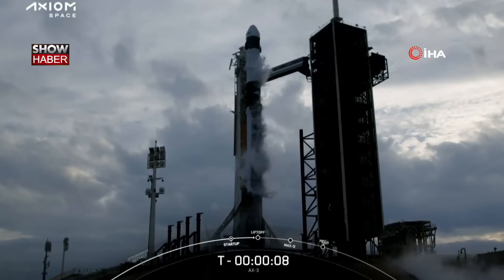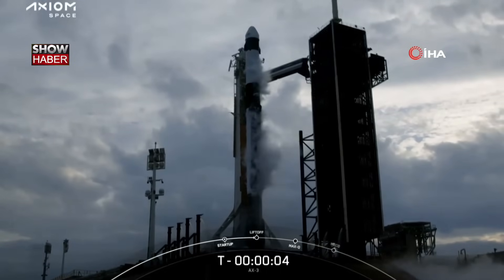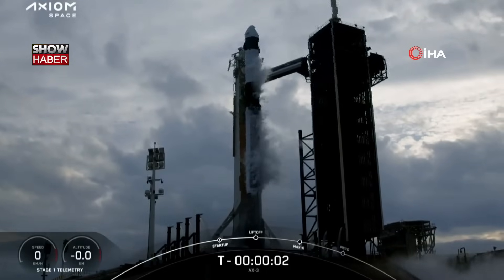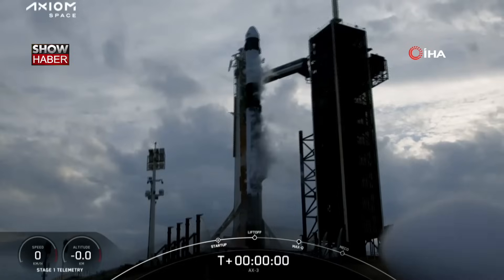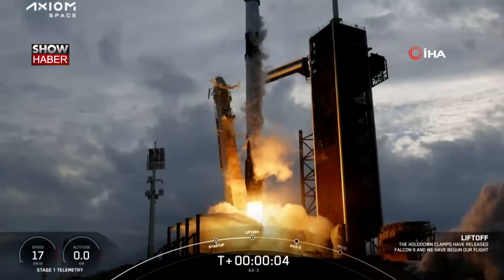10, 9, 8, 7, 6, 5, 4, 3, 2, 1, ignition, engine full power, and liftoff. Go, Axiom 3.